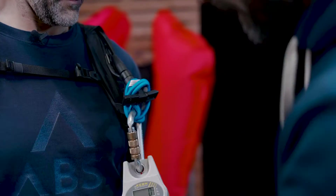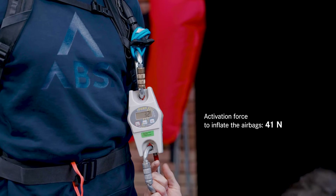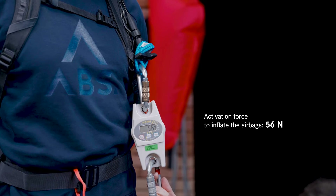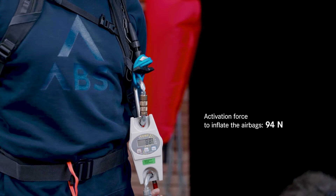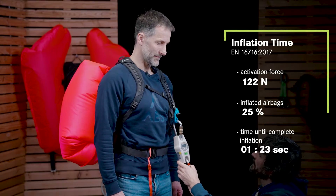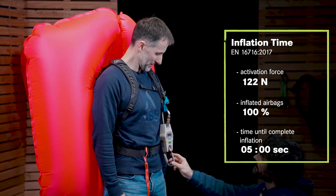Let's check this out. Now I pull. I reached 50 newtons. The airbag is inflated completely within five seconds.